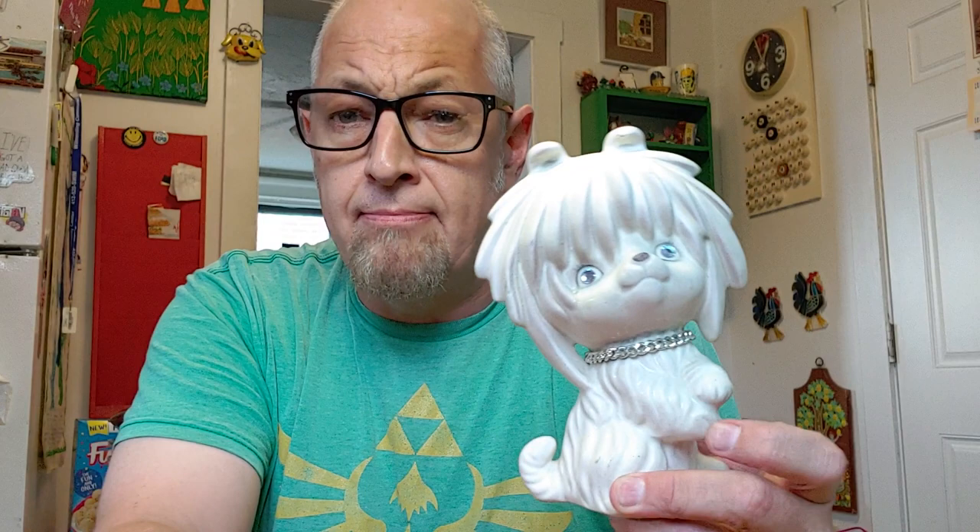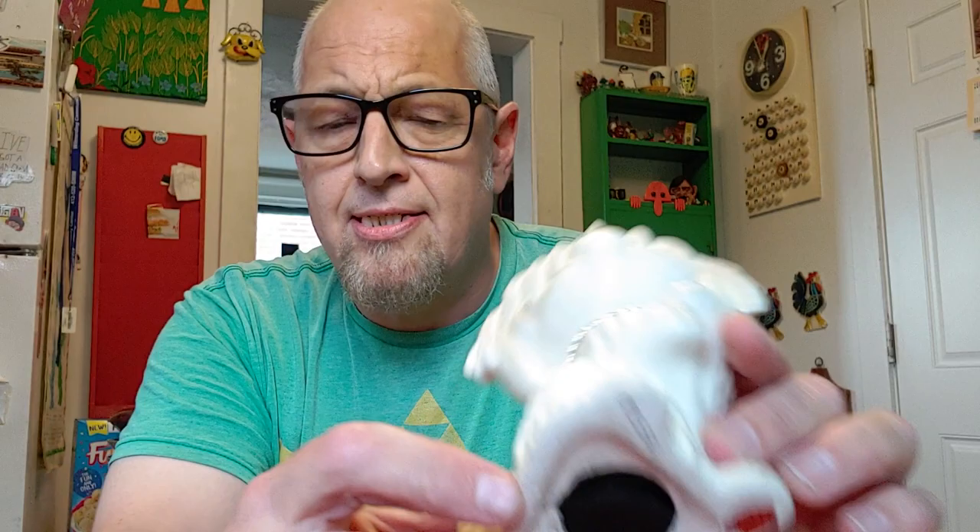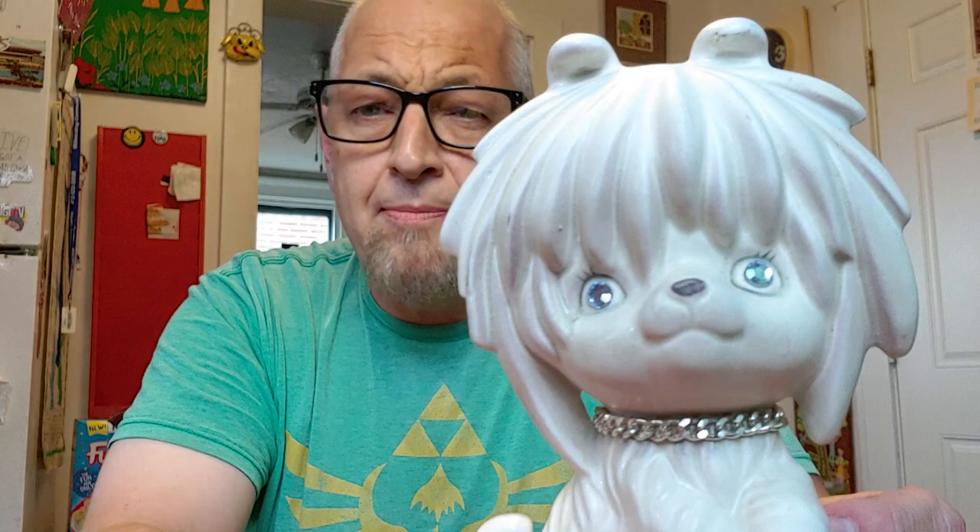This next thing I found — look at this dum-dum! Look at this guy. It's got a necklace and gemstone eyes. This is from the 1960s — it's a bank, a cute dog bank with gem eyes. These things always sell. Vintage with the gem eyes, always sell — always buy it if it's cheap. This was $2.19 from the St. Vincent de Paul. I'm going to sell it for $18, so that's about a $16 profit.